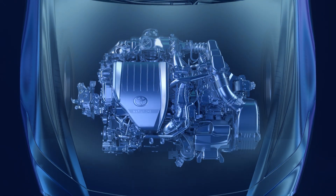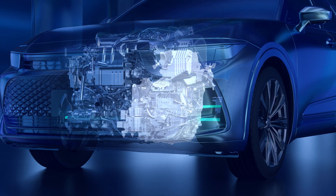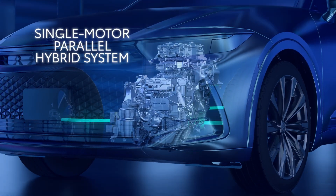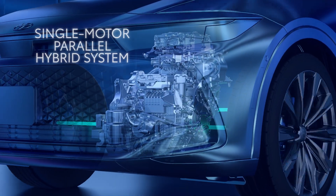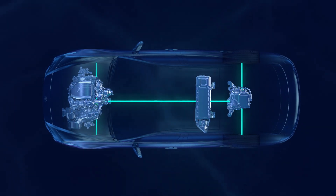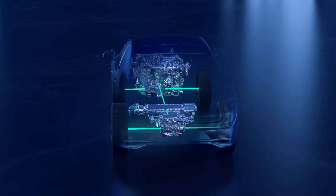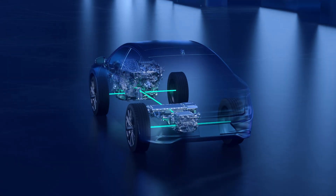Unlike THS, where each motor generator has independent roles, the parallel hybrid system's single motor helps with a range of duties while getting down the road, like engine start-up, energy regeneration when coasting or braking, and assisting the engine with power delivery to the wheels, making for a truly efficient setup and ultra-quiet start-ups.